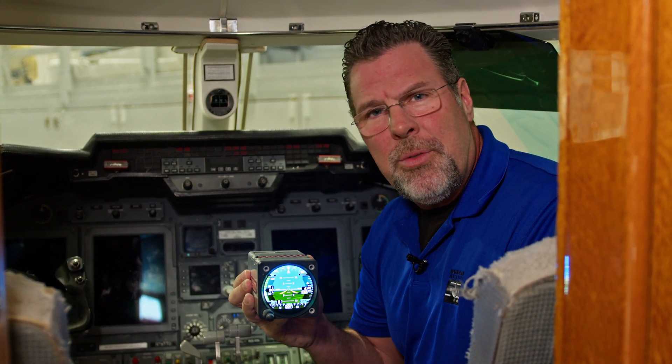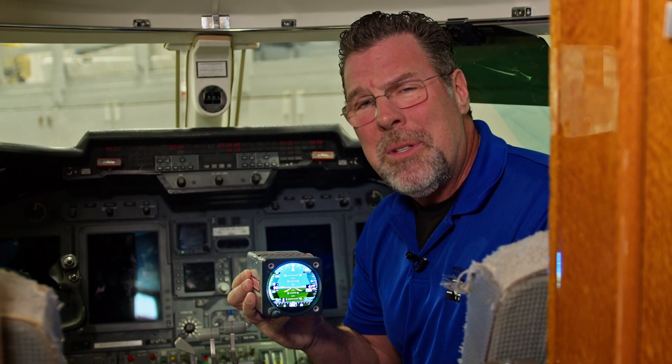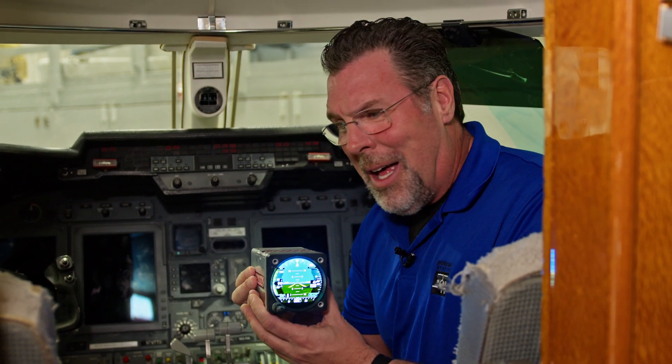The problem the industry is facing is lack of support on the older standbys. Sometimes there aren't repair capabilities or there's not even options for a new one. And if there are, sometimes it can run around $100,000. This fully installed is going to be half of that.